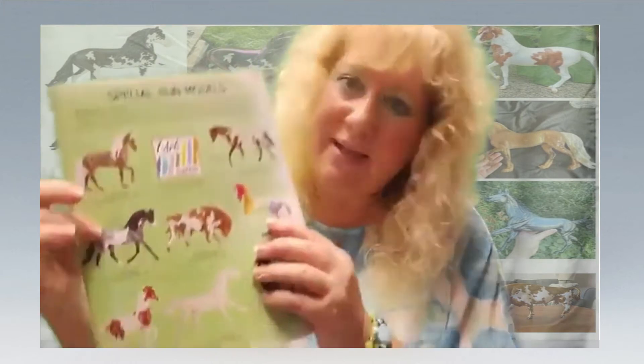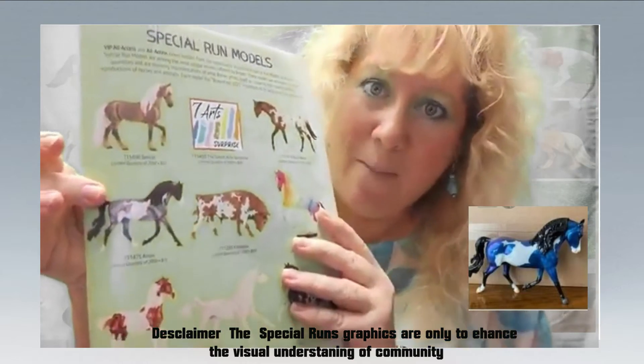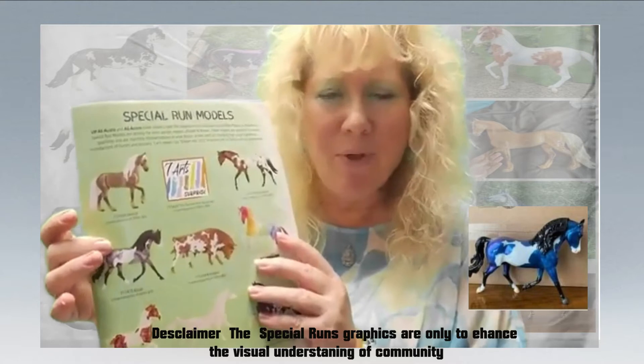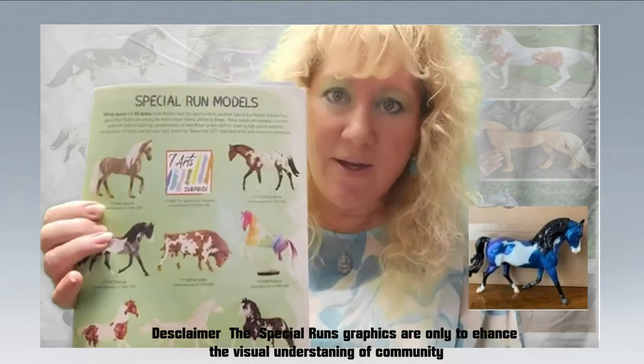The next one I want to talk about is Ansel. Ansel is gray and white and he's really beautiful in that color. But he is stunning in his variation color, which is like a bluish purple and white paint. He looks fantastic with blue and white on his coat.